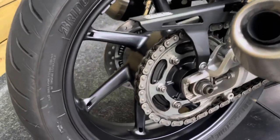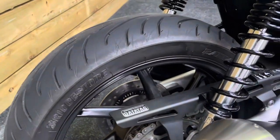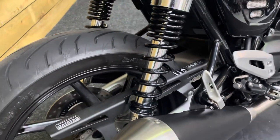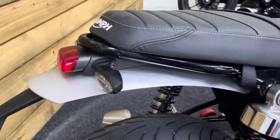The rear tyre has loads of life left. The rear wheel has no dings, dents, scuffs, scrapes or scratches. Your chain and sprockets are in fantastic order, obviously with this bike having just over 2,000 miles. The rear shocks have no corrosion at all and there's no damage to that rear mudguard.